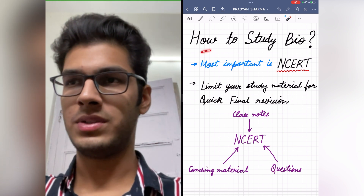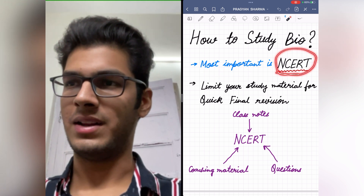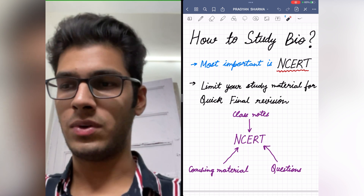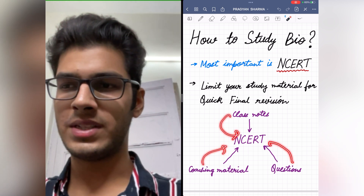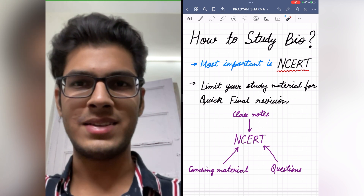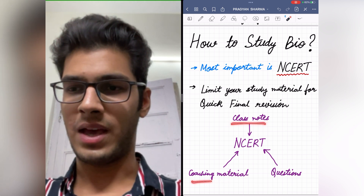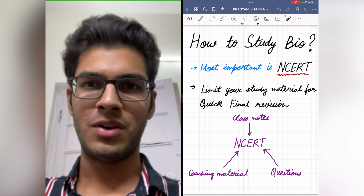The most important book for cracking NEET biology is the one and only NCERT. The next point is to limit your study material for quick final revision. When you are reading for the first time — class notes, coaching material — and solving questions, you should try to inculcate all the important points from these into the NCERT itself, so that when you revise just before the exam, you just have to look at your NCERT and revise very quickly and easily. You can write important points and unique questions in the blank margins of NCERT, which I suppose have been provided for this purpose.